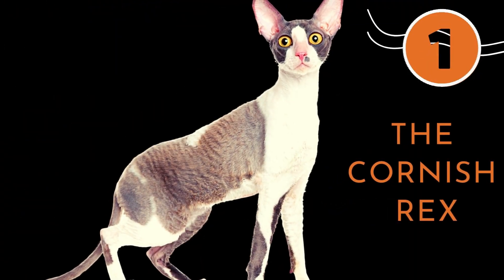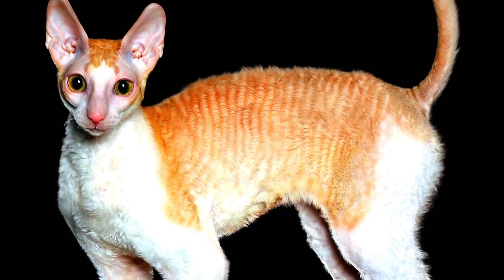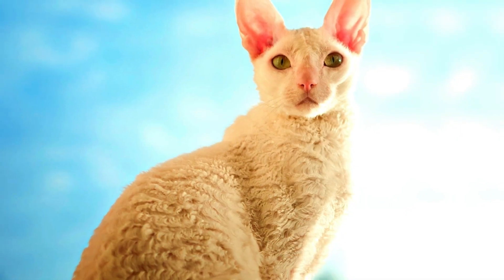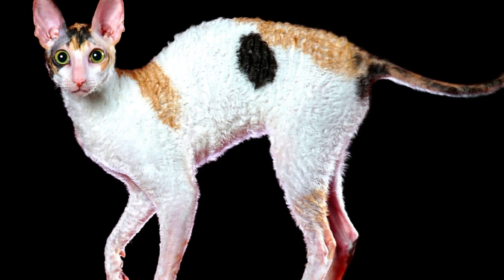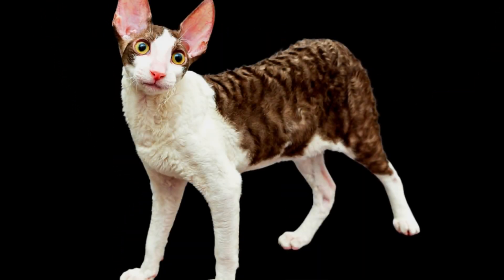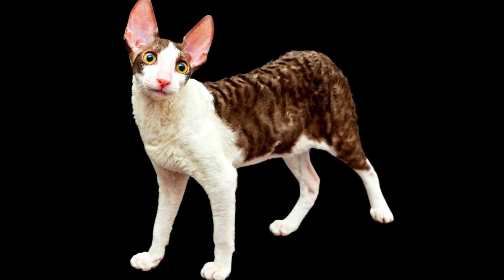Number 1: The Cornish Rex. Their coat is short, silky, curly, sits close to the body, and is extremely soft to the touch. Their coat texture is often compared to that of rabbit fur or silk. In the cat world, it is said that nothing else feels quite like a Cornish Rex coat. The breed comes with no guard hairs and sheds much less than other breeds due to its tight wavy coat.